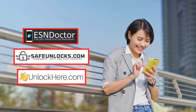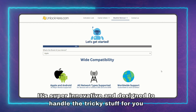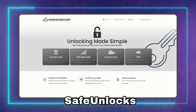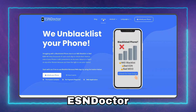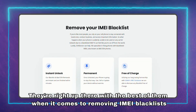Let's talk about the options you've got when it comes to removing the blacklist from an IMEI. There's a bunch of services out there, but they're not all created equal. First up, we've got Unlock Here's AI-powered unlocking web app — super innovative and designed to handle the tricky stuff for you. No tech speak or confusing steps, just straightforward user-friendly directions. Then there's Safe Unlocks, all about security, with a reliable system that's helped countless people regain access to their devices. Last but not least, there's ESN Doctor — right up there with the best when it comes to removing IMEI blacklists, with a solid reputation to back it up.